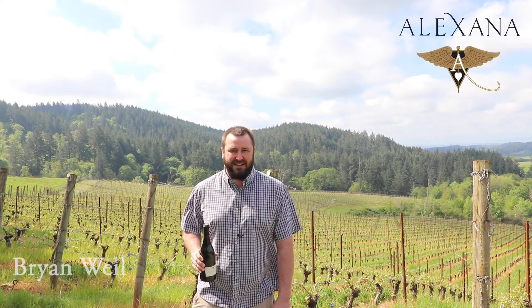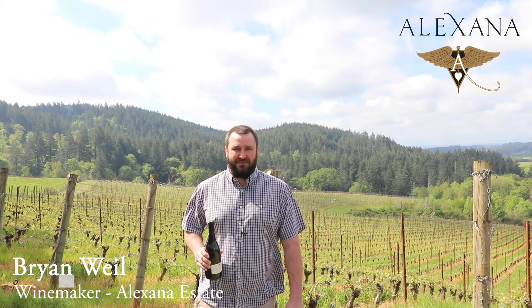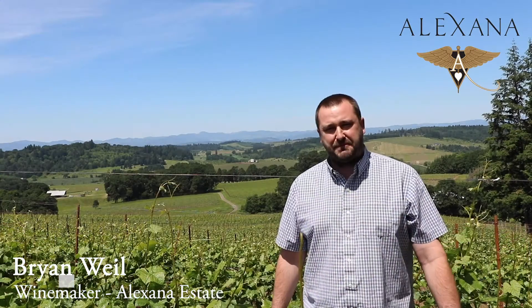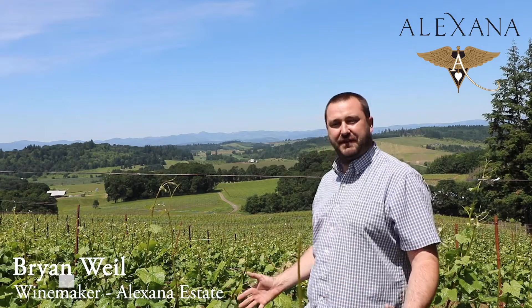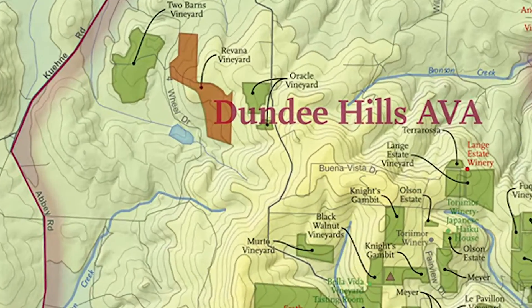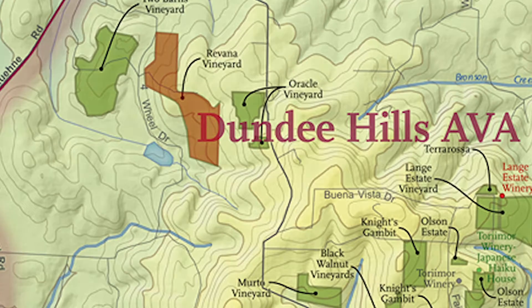Welcome everyone to the beautiful Dundee Hills of Oregon. We're excited to be doing another wine with the Spirit of Wine Club. My name is Brian Weil. We're out here in the Ravanna Vineyard at Alexana Winery, where I'm the winemaker. It's a really special place out here in the Dundee Hills AVA in Oregon.